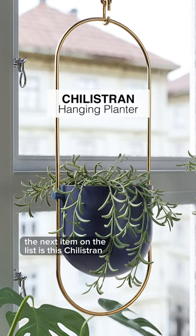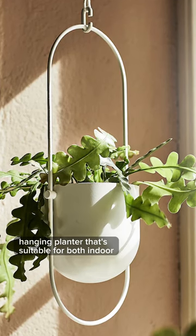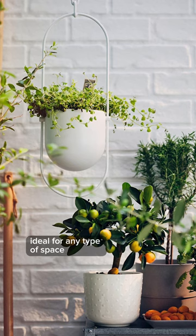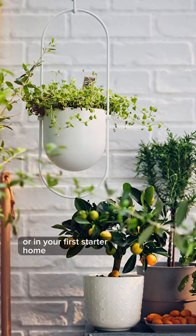The next item on the list is this Chili Strong Hanging Planter that's suitable for both indoor and outdoor environments. Ideal for any type of space, whether you're in a small studio or apartment, or in your first starter home.